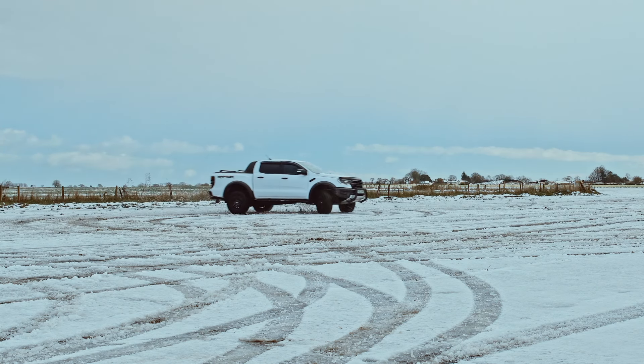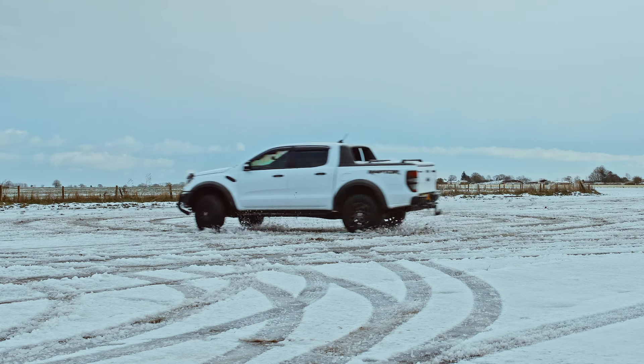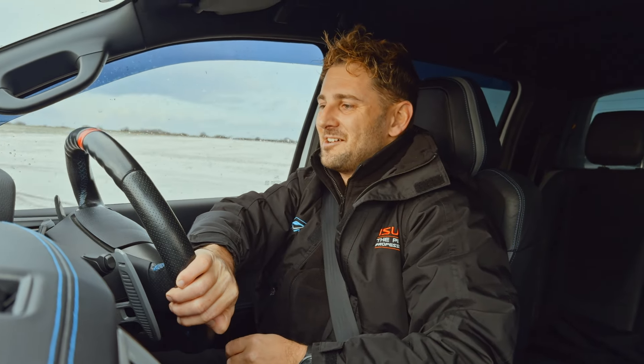This is definitely designed for this kind of driving. It's honestly so much fun — the Raptor is designed for exactly this purpose. Tough terrain, snowy conditions — this is absolutely spot on.